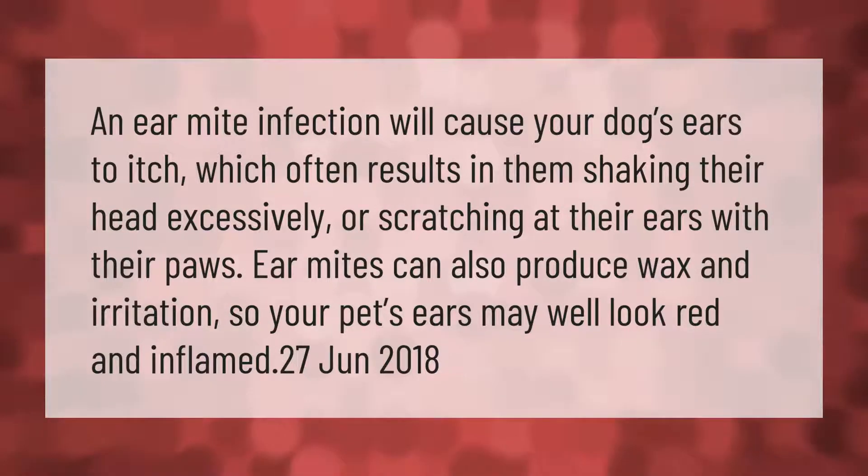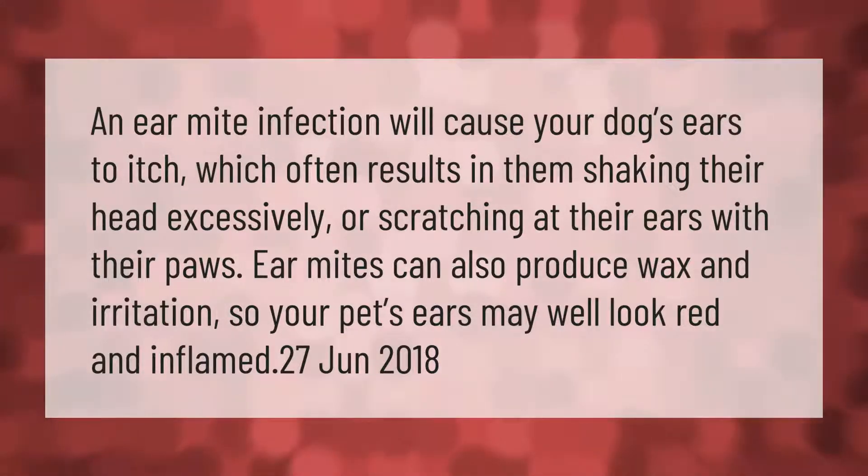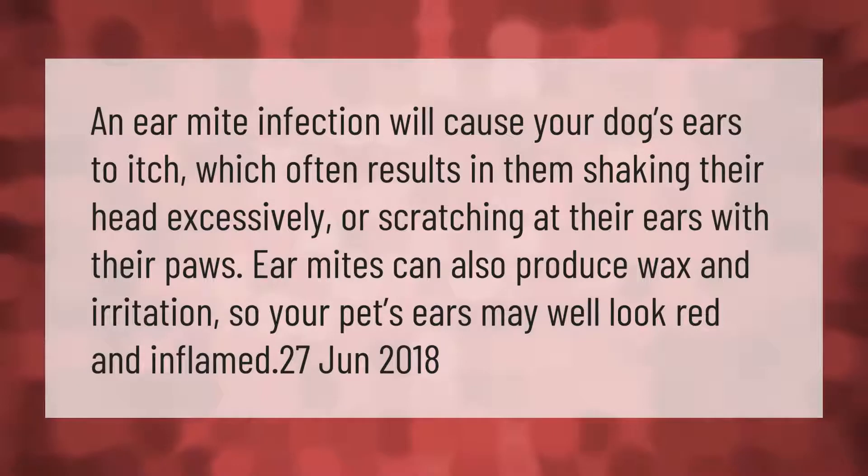An ear mite infection will cause your dog's ears to itch, which often results in them shaking their head excessively or scratching at their ears with their paws. Ear mites can also produce wax and irritation, so your pet's ears may well look red and inflamed.